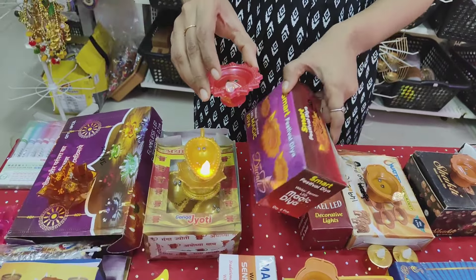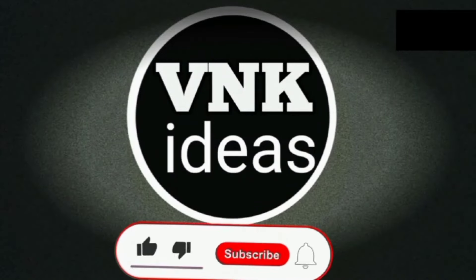Next, I have a box for Rs. 149. Next, I have a box for Rs. 149.